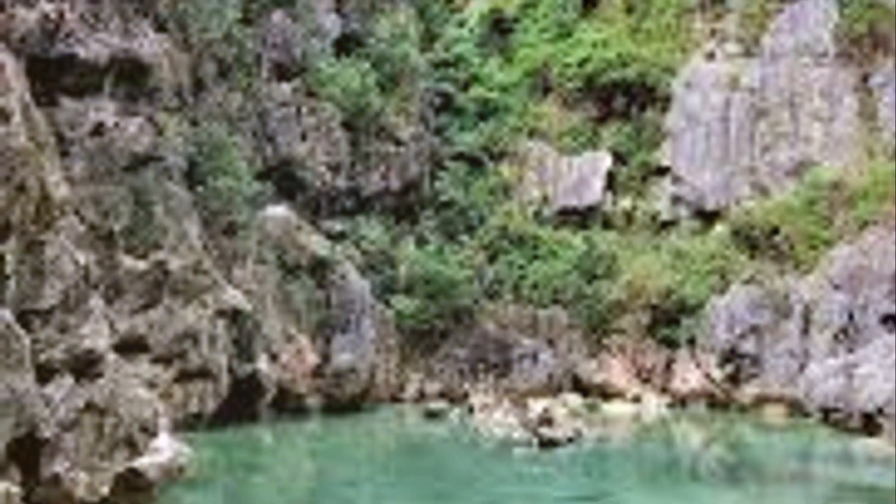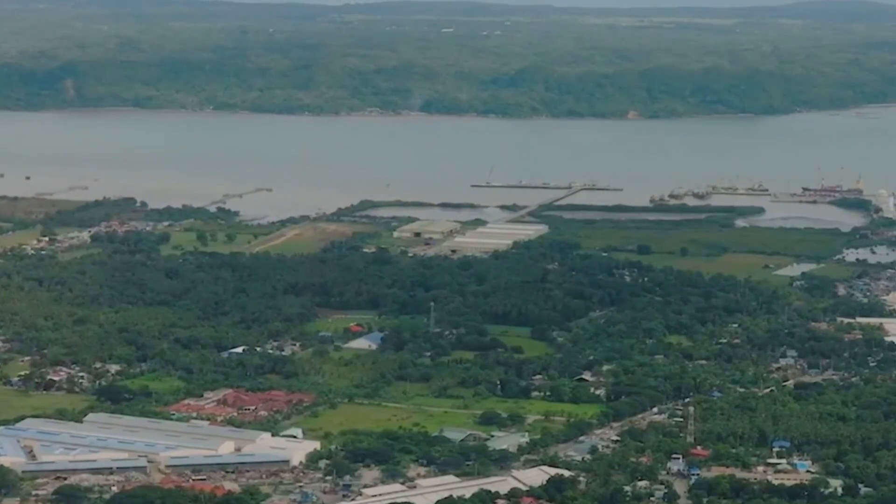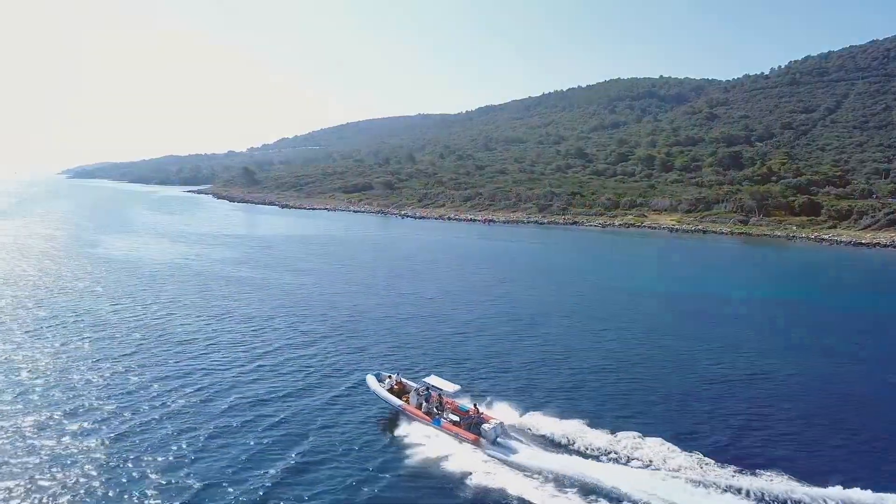Hey there, adventure seekers! Ready to discover one of the Philippines' best-kept secrets? Today, I'm taking you on a virtual tour of Gigantes Island, located in Iloilo. Buckle up, because this is going to be an epic journey.